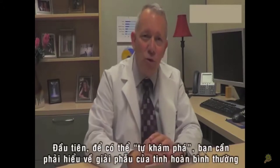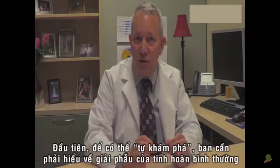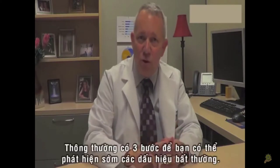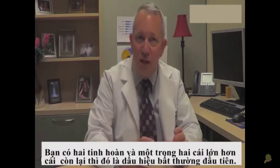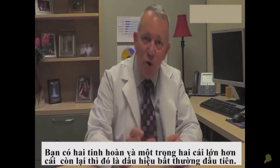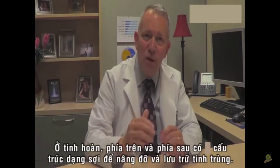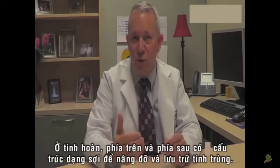Now, in order to know what you're looking for, you first need to understand what the normal anatomy of your testicular sac is. Typically, there are three structures to look for. You have two testicles, and it's not unusual for one to be slightly larger than the other. And then there's the epididymis, which is a rope-like structure on the top and behind the testicle that is used to carry and store sperm.